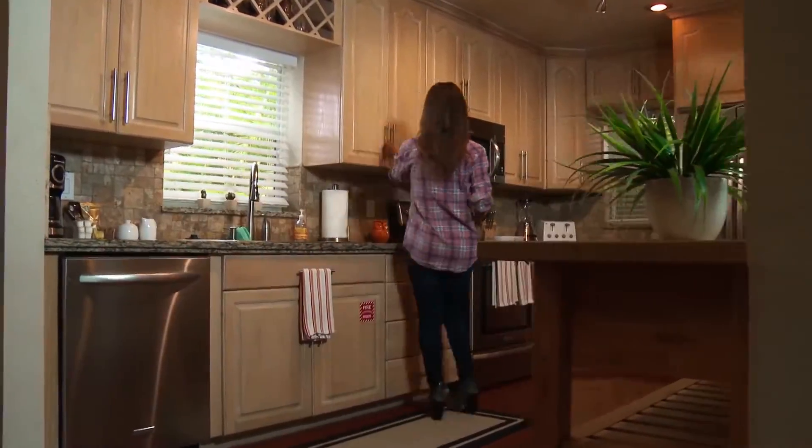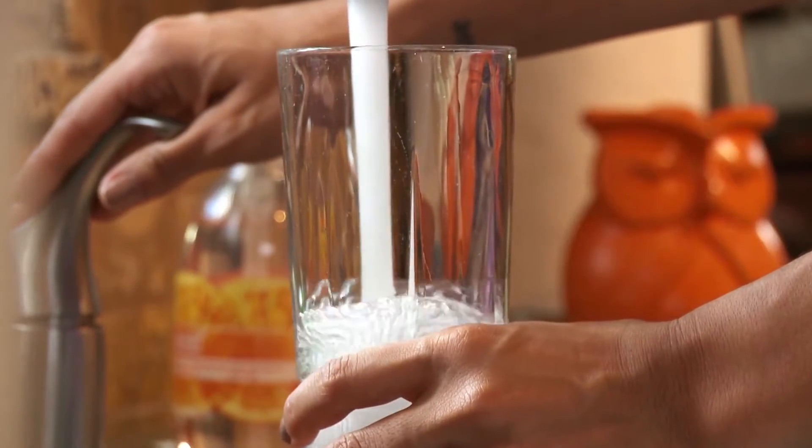The City of Fort Lauderdale draws water from the Biscayne Aquifer, an underground water supply which is the sole source of the City's drinking water.